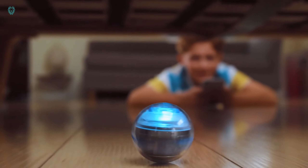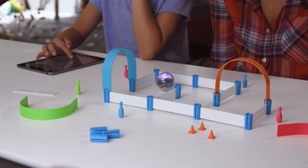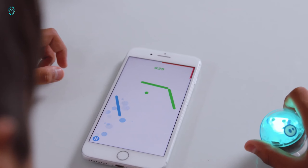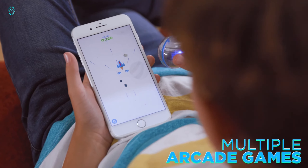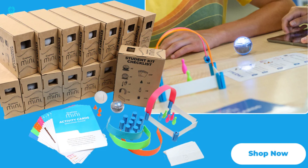Discover the Sphero Mini Activity Kit, a compact and nimble robot that's controlled through a mobile app. With 28 parts included, you can create various obstacle courses for endless fun. This kit comes with 15 activity cards, offering diverse experiences. Play mini bowling with Sphero as the ball or use it like an RC car. You can even connect it to mobile games designed specifically for Sphero. Plus, it supports visual programming, allowing you to give it different commands. Prices range from $80 to $90, depending on the kit contents.